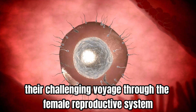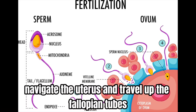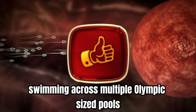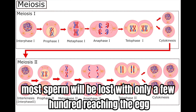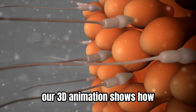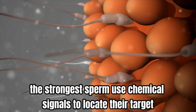The epic journey. After ejaculation, millions of sperm begin their challenging voyage through the female reproductive system. They must swim through the cervix, navigate the uterus, and travel up the fallopian tubes — a distance equivalent to a human swimming across multiple Olympic-sized pools. Along the way, most sperm will be lost, with only a few hundred reaching the egg.